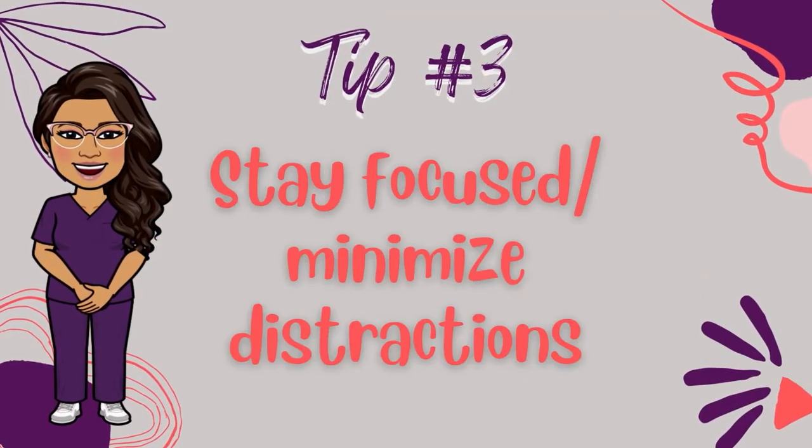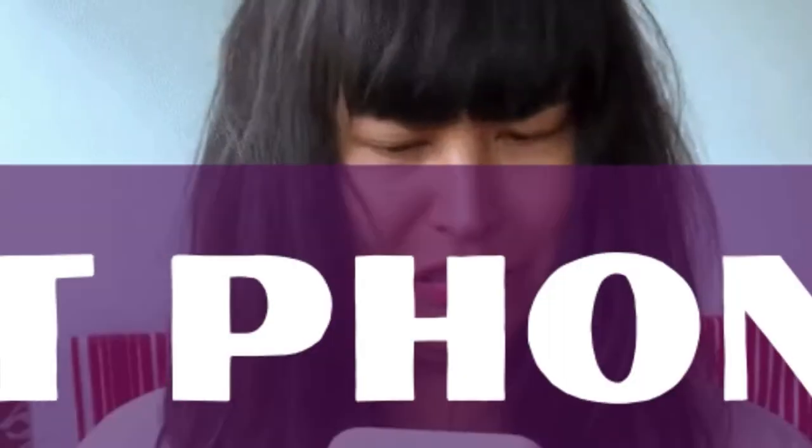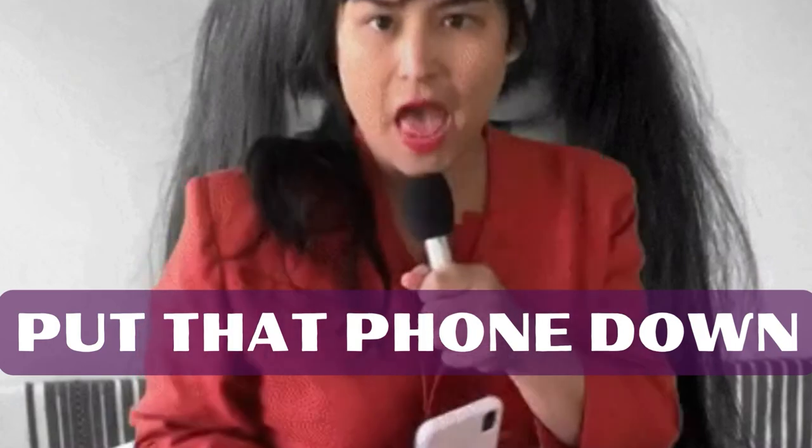Staying focused by minimizing distractions is difficult to do. There are so many distractions vying for your attention — things like social media, texting, television, and family, which all pull your attention away and diminish your productivity. Your phone's pinging every five minutes with new notifications, or family members are knocking on your door every half an hour, or you find yourself browsing the internet aimlessly. Here are a few things you can implement: Number one, turn off notifications or keep your phone on silent. If you don't see it or hear it, you're less tempted to pick it up.